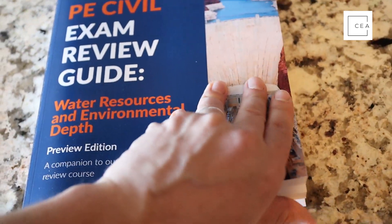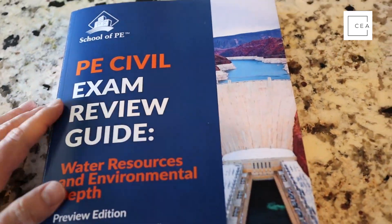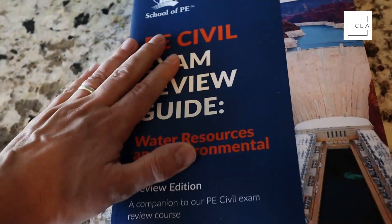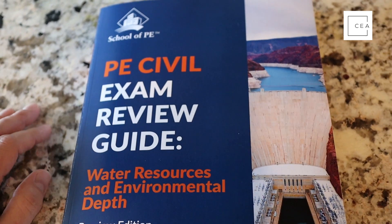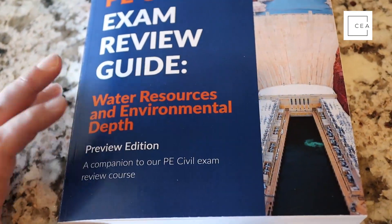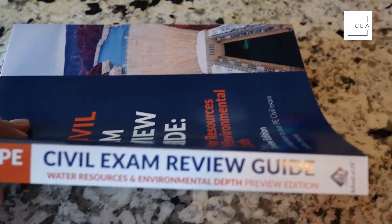Right now, if you're a member of School of PE, go check it out. If you aren't, use the link civilengineeringacademy.com/sope. This is probably the third thickest guide, and that's okay because water resources doesn't require a lot of additional depth resources. Anyway, that's my quick review of this manual — I hope you enjoyed it. Use the link to check it out in the future when it's available for sale, and if you're already a course member you'll get access as well. Definitely worth it — we'll see you in the next one.